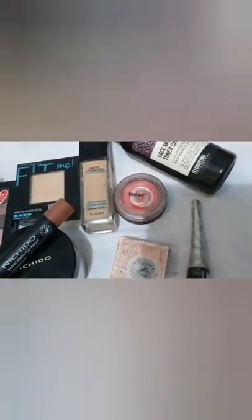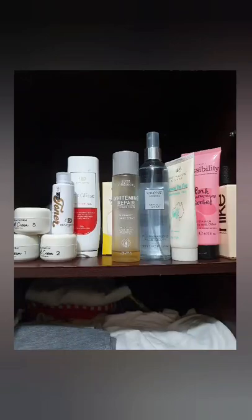Here are my perfumes and other skin products. This skin product that I'm using is medyo mahal sya pero sobrang effective nya sakin. Kung bibili kayo ng mga low-price product, make sure lang na safe and effective.